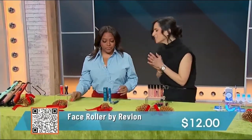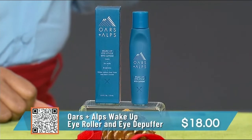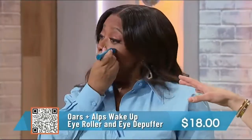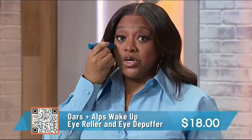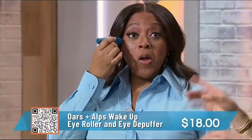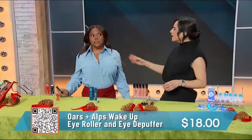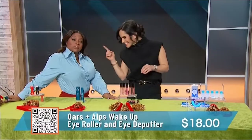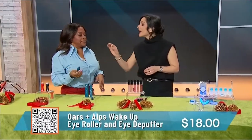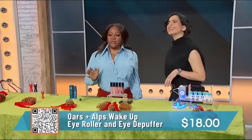Let's move on to a great product for your eyes. This is from Ores and Alps — it's an eye roller. When you wake up in the morning with puffy eyes, this is going to make you look refreshed and get rid of that puffiness. It's nice and cool, and if you want to make it even cooler, you can pop it in the freezer overnight or in the fridge. It has caffeine, which is going to wake you up. It's 17% off today, just $18. It gets rid of puffiness, under-eye circles, and wrinkles.